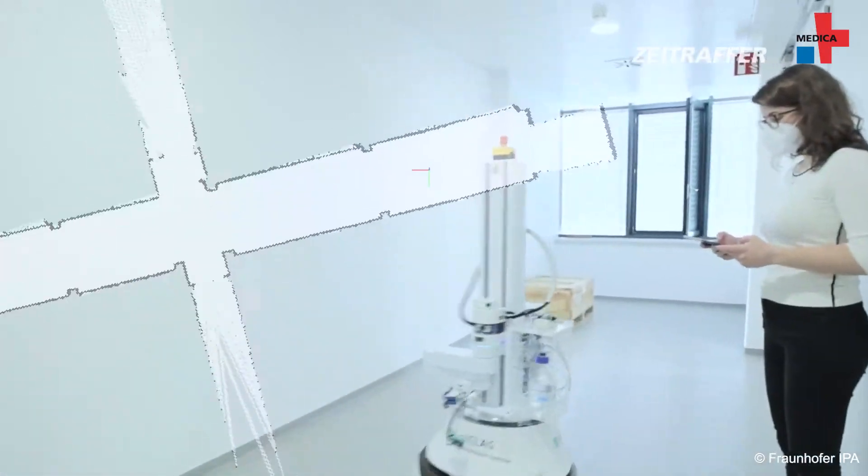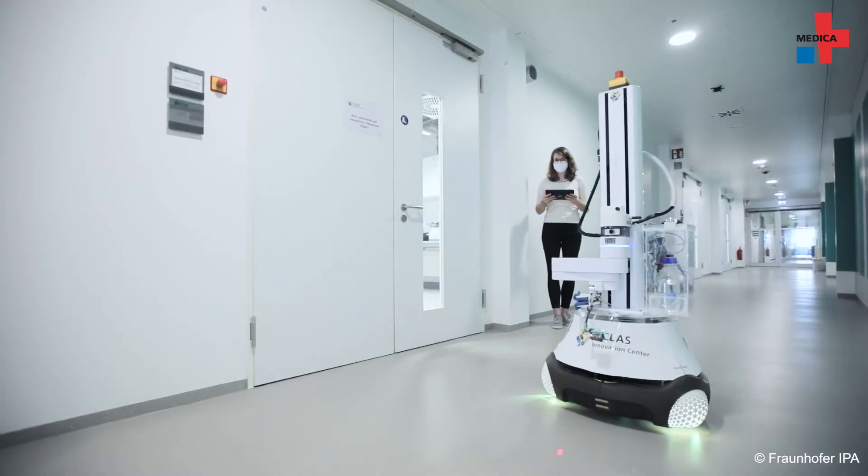Typically they're used in the patient rooms and the doors have to be closed. Before the robot can start, an employee drives it through the relevant points and saves them via the tablet. After that, the machine can approach, clean and disinfect them on its own.